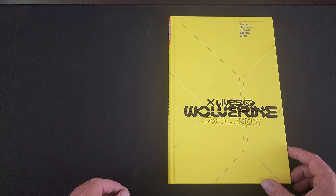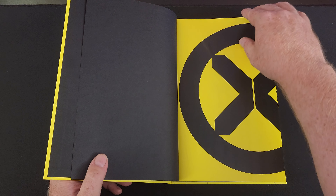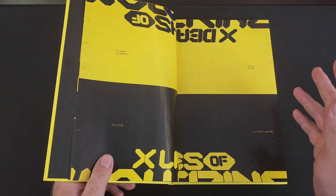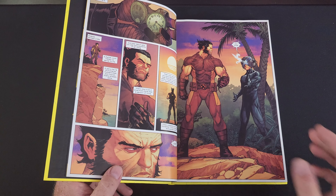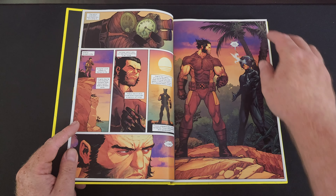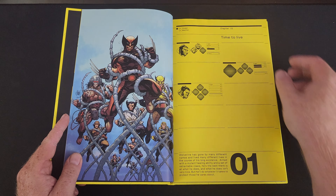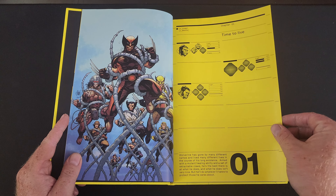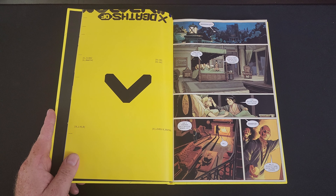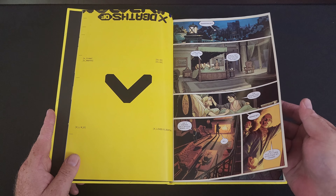So this book really collects X-Lives of Wolverine 1-5 and X-Deaths of Wolverine 1-5. This has a lot to do with some very modern X-Men stories — probably the first of the new modern era stories I've actually read. It's really like Quantum Leap meets X-Men meets Terminator. Wolverine is sent back in time by leaping into his own body along his own timeline, and he has to save a fellow X-Man targeted for assassination by Omega Red, who's jumping into other people's bodies along the timeline to get to this mutant.